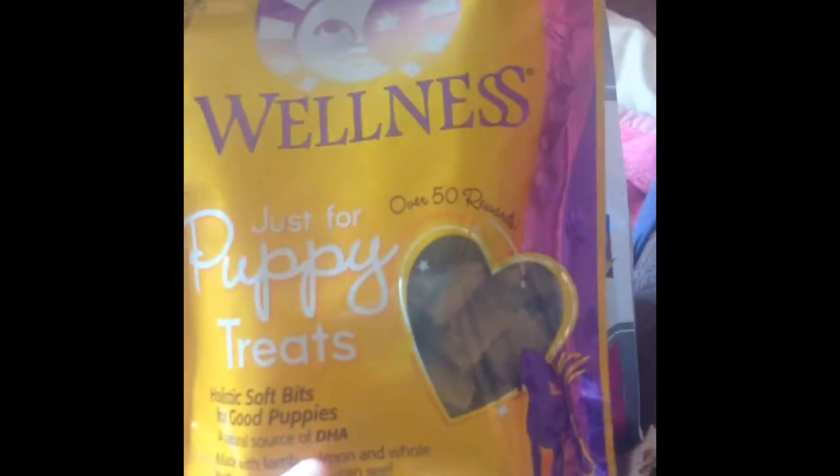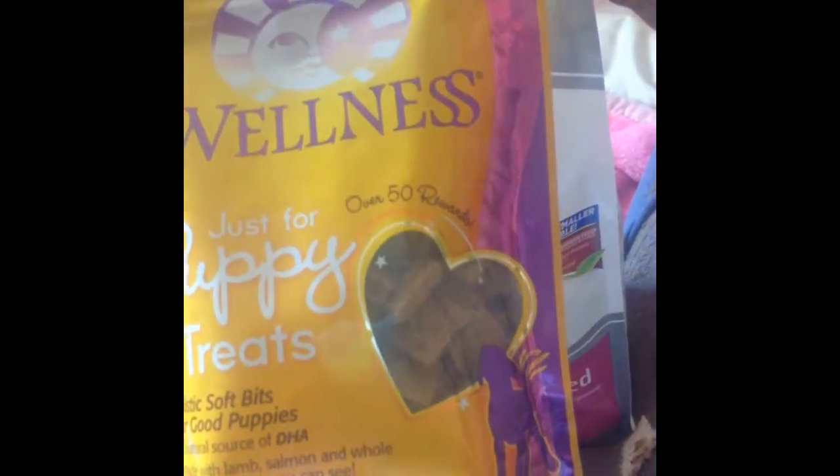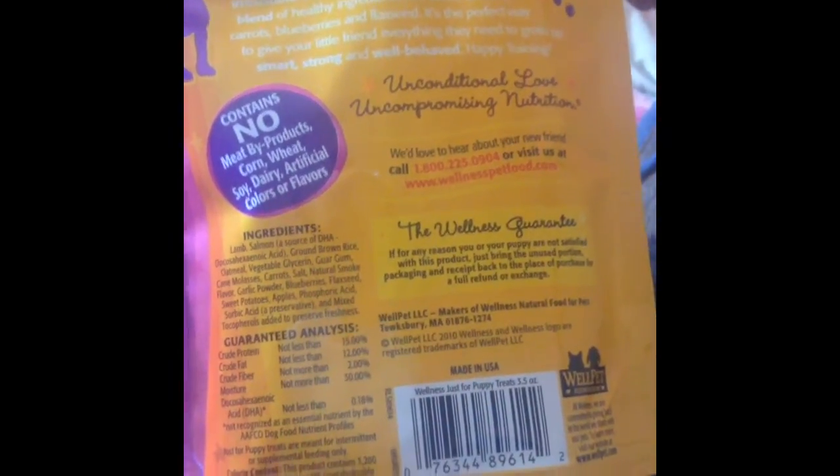Like I mentioned, these puppy treats do have lamb and salmon. And for Yorkies, or for dogs that just have long hair or you want them to have a really good coat, salmon is always one of the best ingredients you can give your pet in their nutrition. I find that with my dogs it actually helps their hair grow a lot shinier and healthier. And these contain no meat byproducts, cornmeal, corn, wheat, soy, dairy, or artificial colors or flavors.